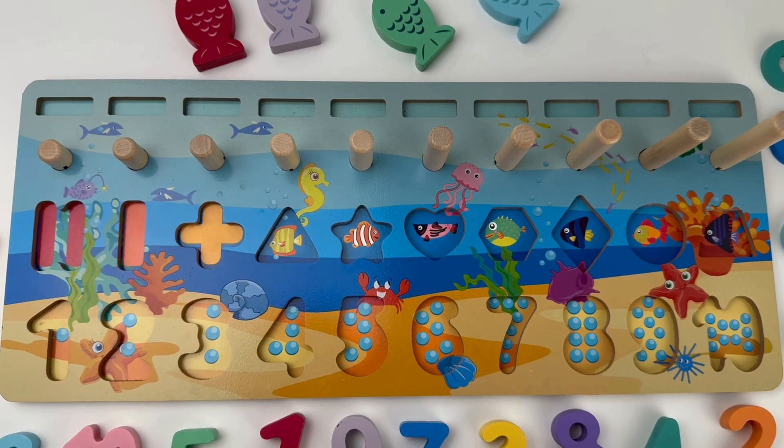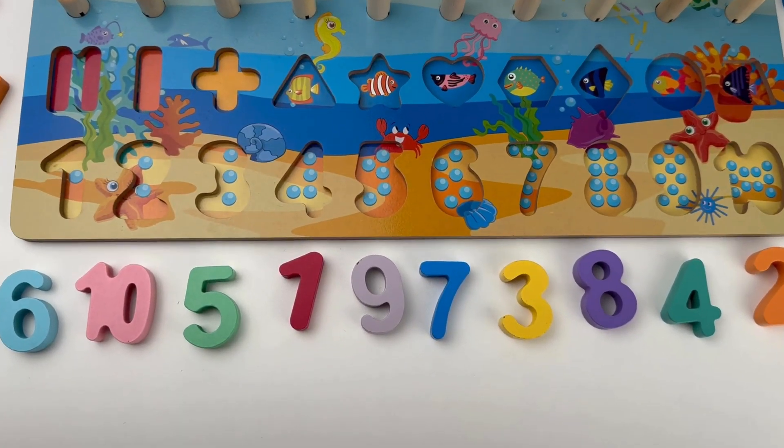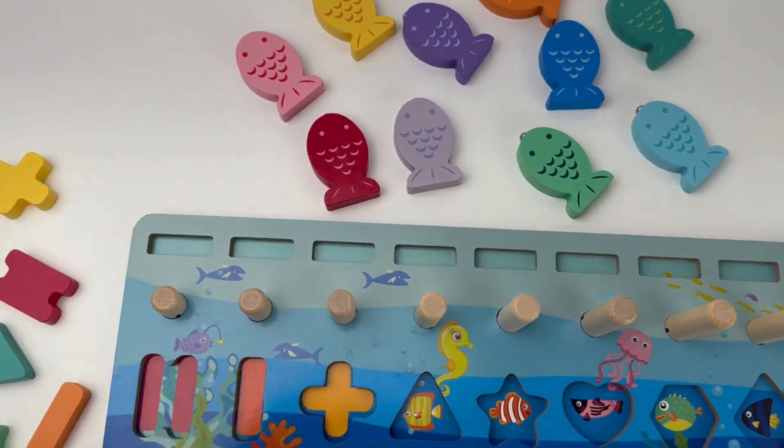Hi friends! Today we are going to have so much fun with numbers, colors and shapes.